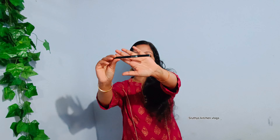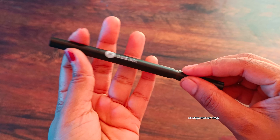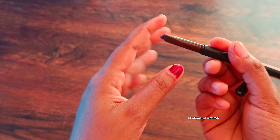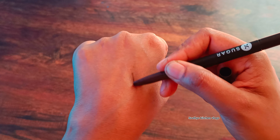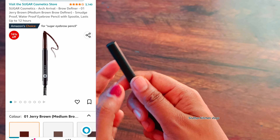I am going to use one eyebrow pencil. I am going to use Sugar Arch Arrival Brow Definer. It offers efficient shades and has a pen for comfortable application. It is $499 but it is available on Amazon.